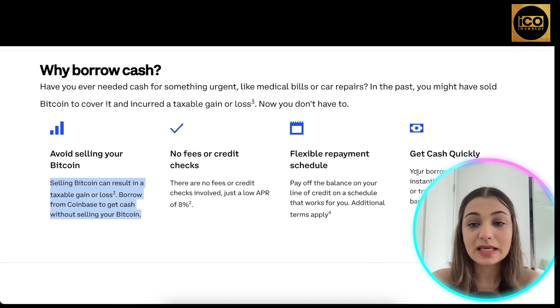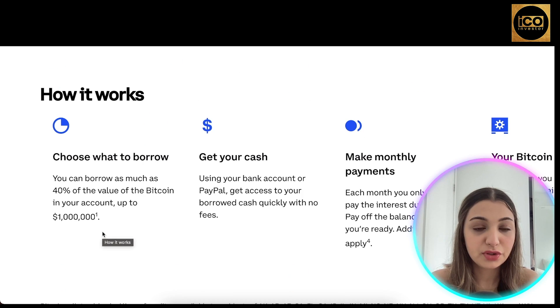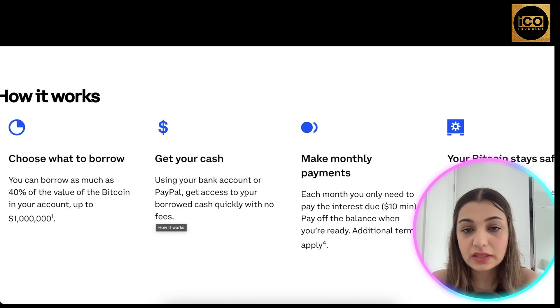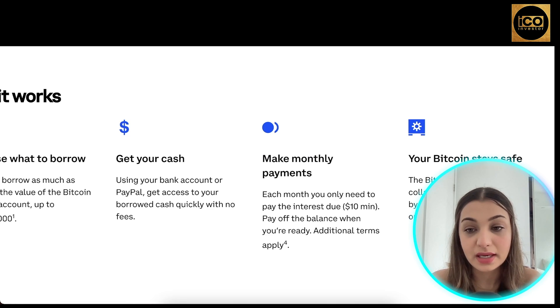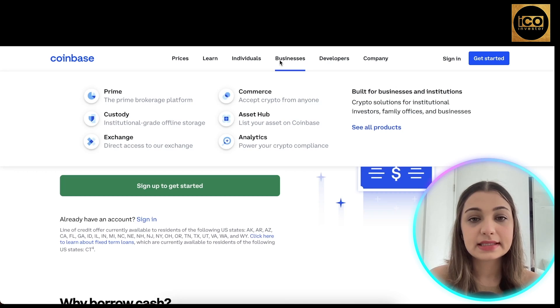Your borrowed cash can be instantly deposited to PayPal or transferred via ACH to your bank account. You can borrow as much as 40% of the value of the Bitcoin in your account, up to $1 million. Each month you only need to pay the interest, with $10 as the minimum, and pay off the balance whenever you're ready. The Bitcoin you use as collateral remains safely held by Coinbase — it's not lent out or used for any other purpose.